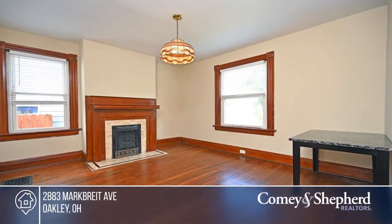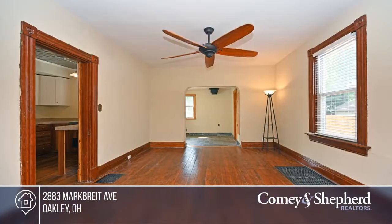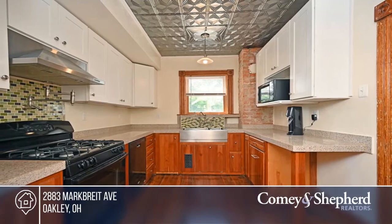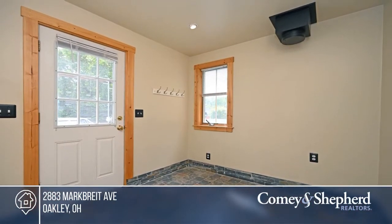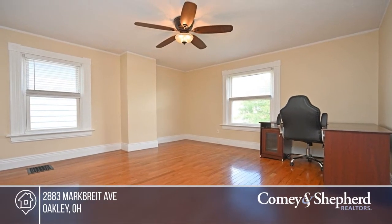Sited in the heart of Oakley, this home features hardwood flooring throughout both levels and a renovated kitchen with exposed brick. There are two bedrooms and one and a half baths. Enjoy convenient second-floor laundry, plenty of storage in the basement, a deck overlooking the backyard and off-street parking, as well as a one-car garage. Pick up the phone and call Laura to schedule a tour today.